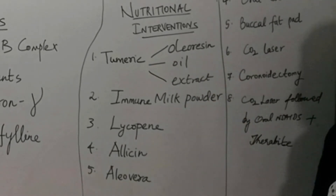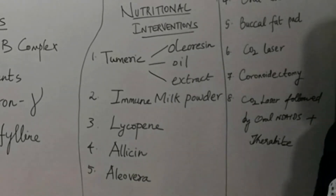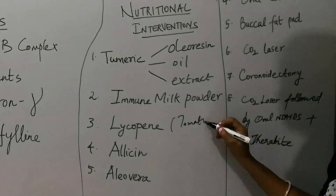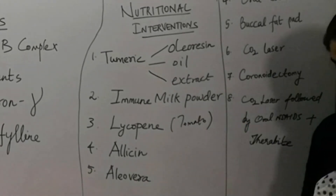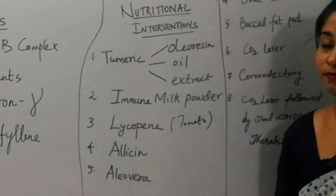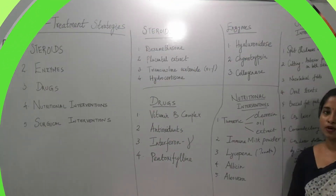Immune milk powder, which is available in the market, can be used for OSMF cases. Lycopene, which is mostly available in tomatoes and of plant origin, would be useful in cases of OSMF. Allicin and aloe vera have also been used in the treatment of OSMF.